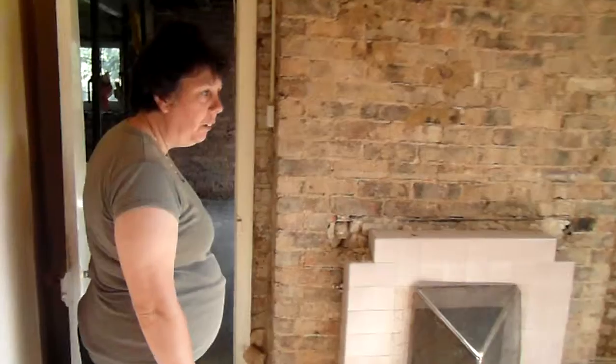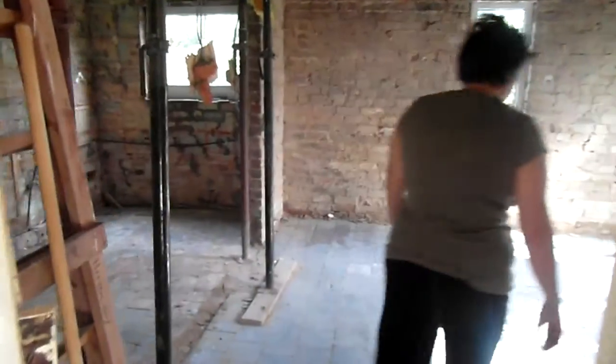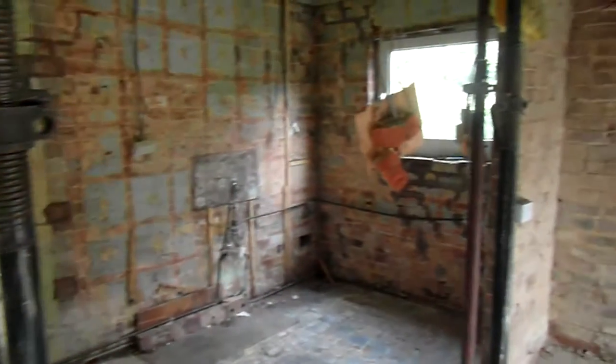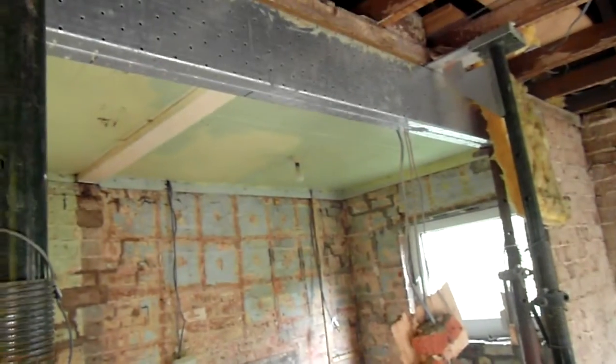This is the lounge. Go through to the nice open plan dining room kitchen. There's the nice kitchen. Open plan because we just had the wall knocked down.